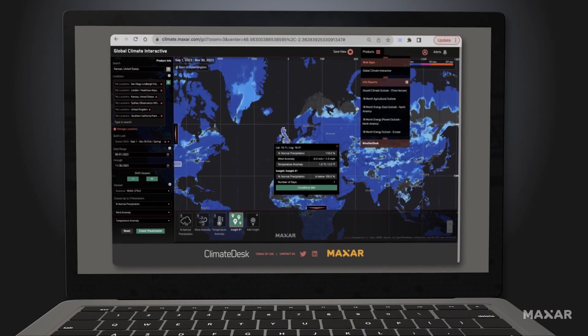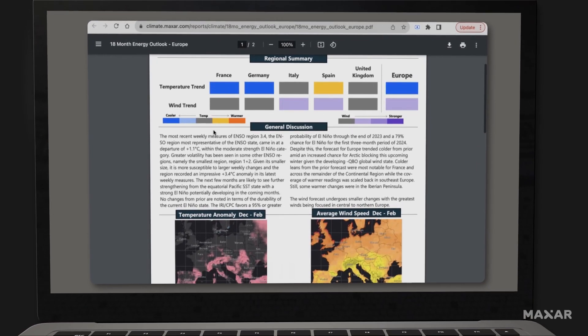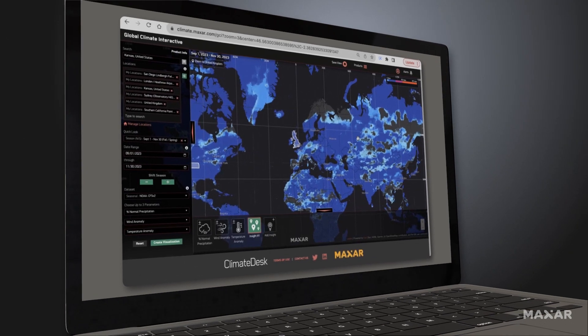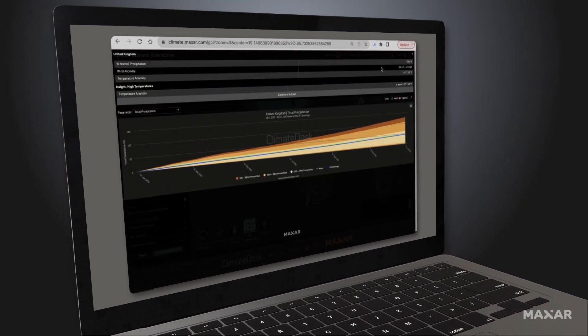Our team of expert meteorologists and climatologists produces 18-month climate outlooks. Climate Desk's intuitive web applications are great for visualizing climate scenarios and making quick decisions.